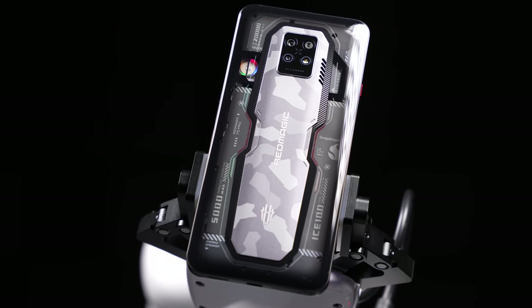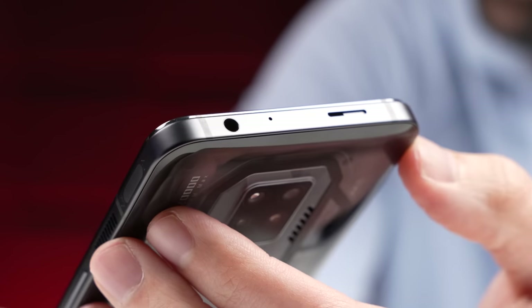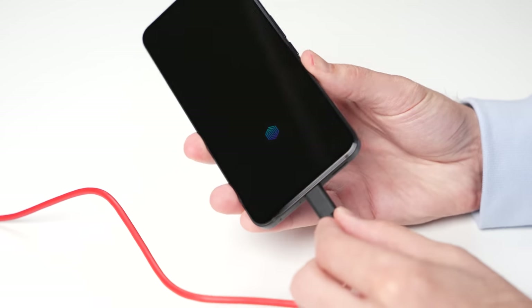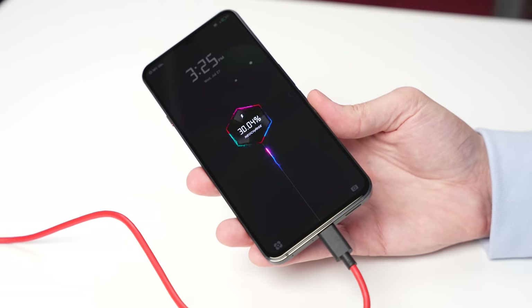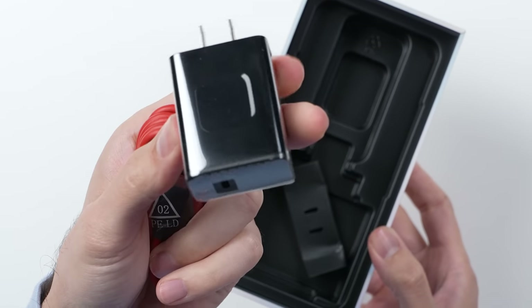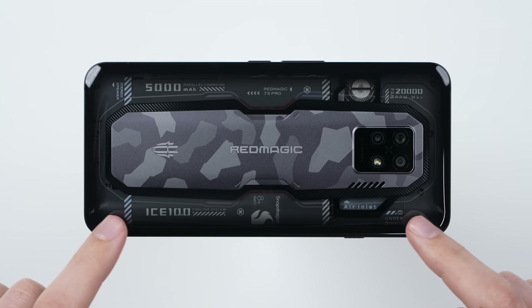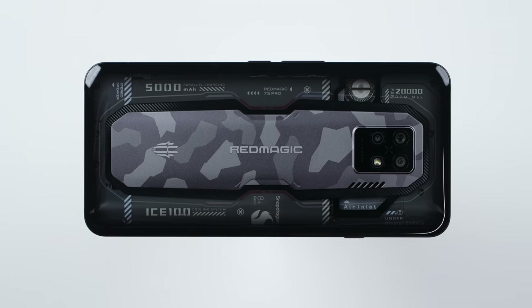The gaming features continue. There's a headphone jack up top, and the USB-C port at the bottom charges the 5000mAh battery at up to 65W. Red Magic still includes the fast charger in the box. The 7S Pro also gets not one but two vibration motors — one on each side — making haptics not only stronger but also more immersive.